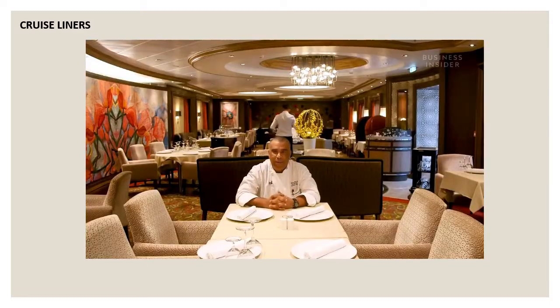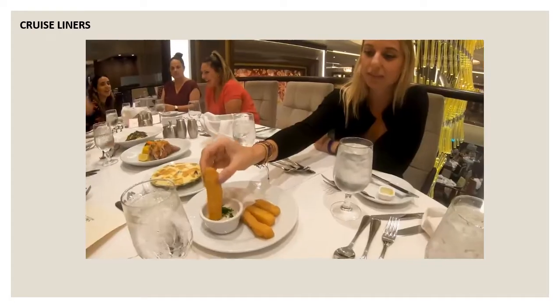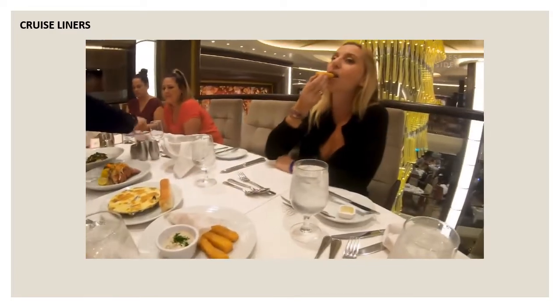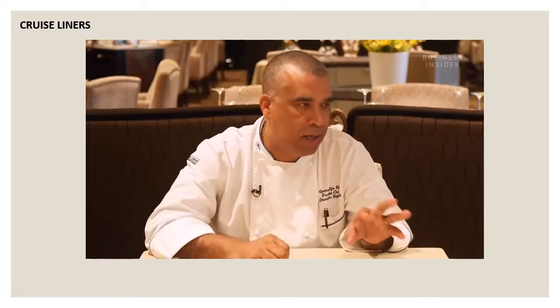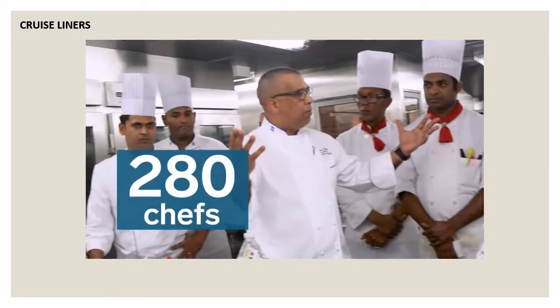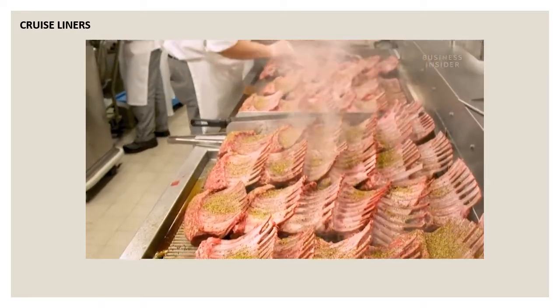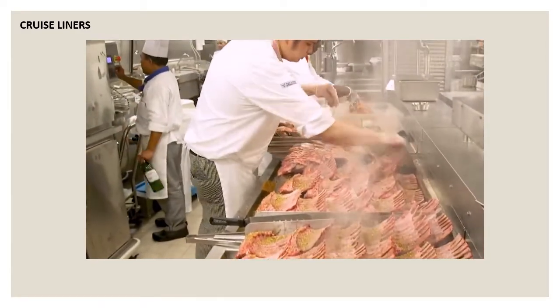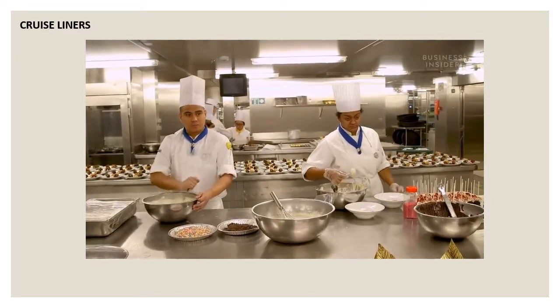Any food on board is Rejo's responsibility — from potato fries to rice, pâté, pastry, salads, and shrimp. Whatever you eat is his responsibility. Rejo's team of 280 chefs run the kitchens 24/7. Each chef works 10- to 12-hour days, and contracts typically last four months without a single day off.